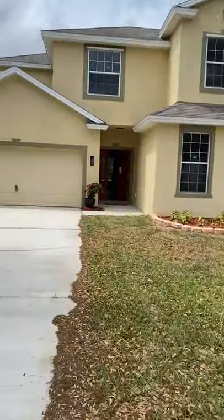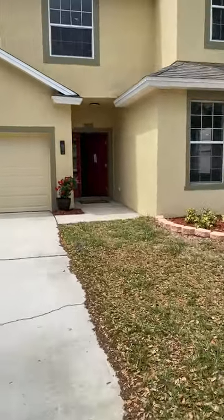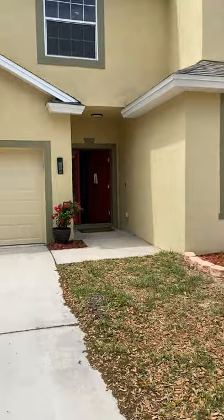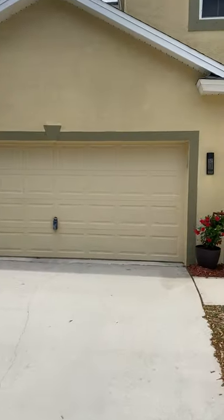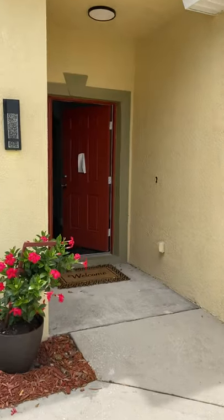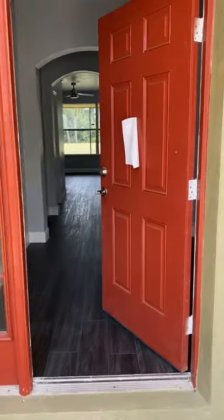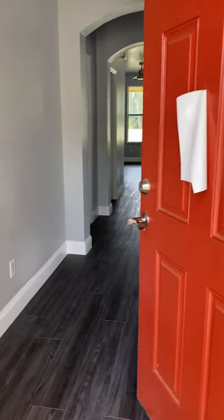This home does have four bedrooms, two and a half baths, and about 2,500 square feet. This is the front door.